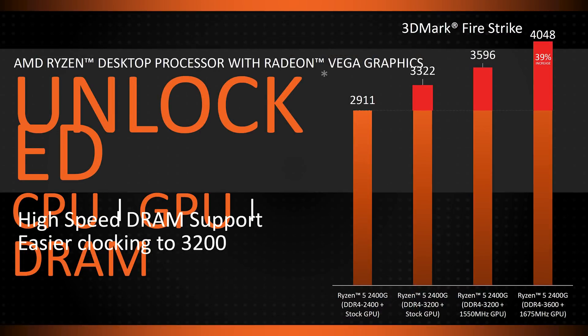These APUs should overclock very well too. A demo I saw showed the Ryzen 5 2400G hitting 1750 MHz on the GPU with a standard air cooler, and when combined with fast memory, this led to a near 40% uplift in 3DMark Firestrike performance. The CPU is also overclockable, so you could potentially get even more out of this APU using the same overclocking techniques as existing Ryzen CPUs.